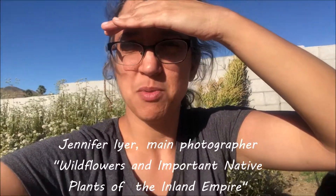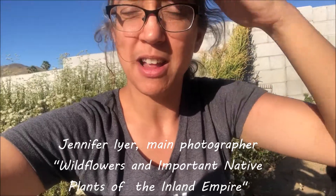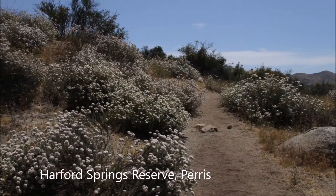It's Jennifer Eyre, and I just wanted to share one of my favorite plants. This is California buckwheat and it is great in our garden. As you can tell, it is very happy here. What I love about it is that it flowers late in the spring when most of the other wildflowers are toast.